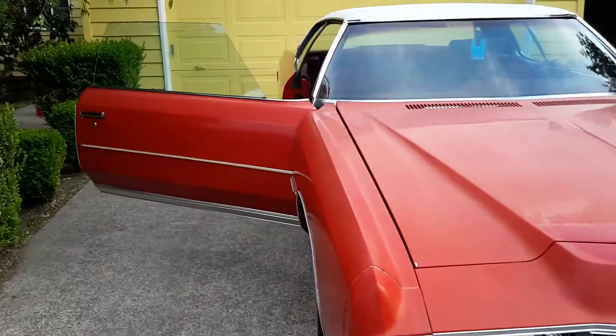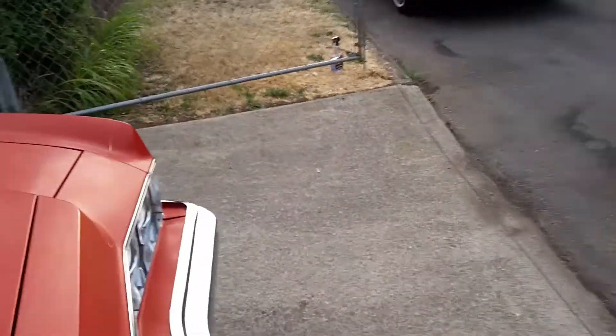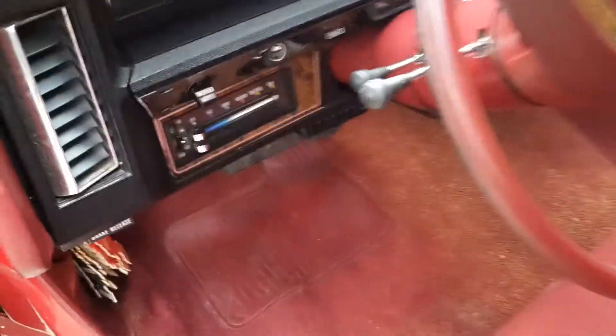Newer white walls on it. Super nice. Let's go ahead and close the door — I'll give you a peek under the hood, but first let's open up the trunk so you can see what the trunk looks like. No rust anywhere. It's got a simple sound system in it. No rust in the trunk at all.